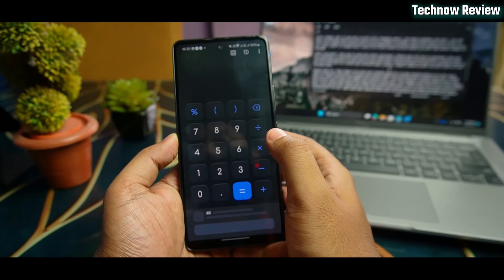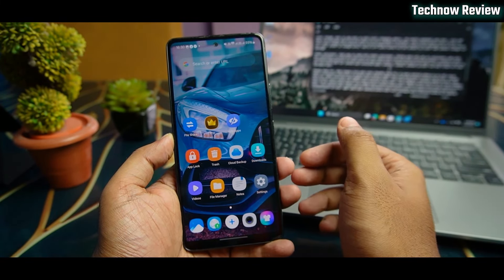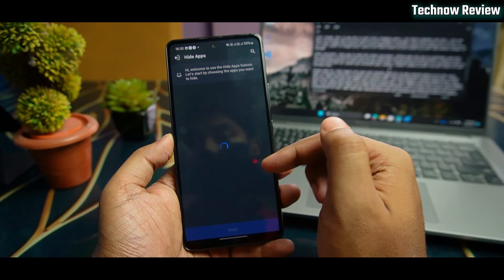The next app is Hide You Calculator. This looks like a calculator app and you can use it as one. But in fact, this is used to hide your photos, videos, or installed applications.